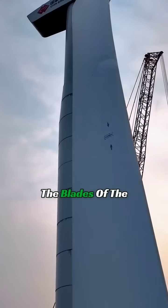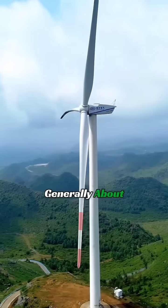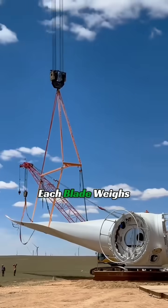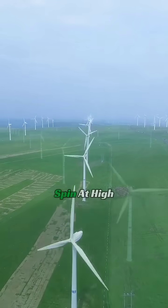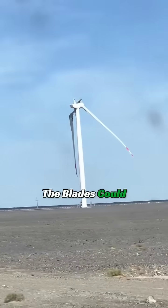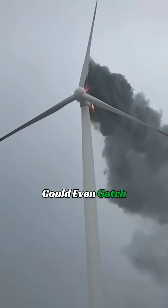Actually, it's not. The blades of the turbine are generally about 50 meters long, and each blade weighs 8 to 15 tons. If such heavy blades were to spin at high speeds, they could easily break and could even catch fire.